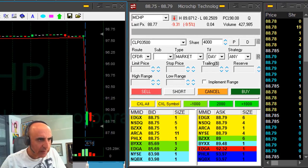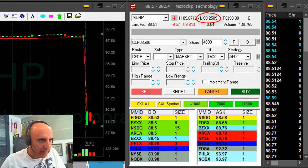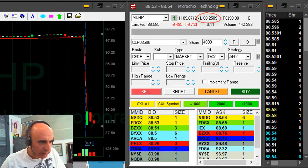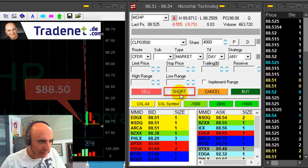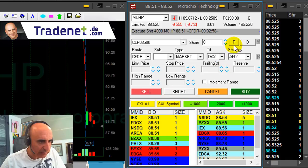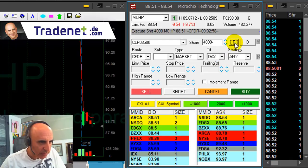MCHP looks quite the same — it's down nine and a half percent. The lows are 88.25. I want to short it under 88.50 because I think that once it comes down under 50, it's probably going to come down under the lows. I'm shorting now at 51 because I'm seeing a lot of volume coming in. Was I right? I hope I was.